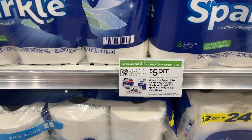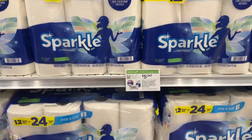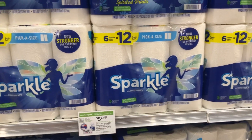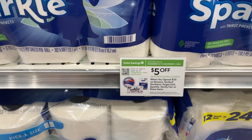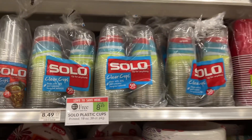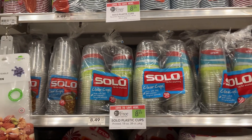If you're Publix couponing this week, remember to get your $5 off $20 on the Dixie Plates, Sparkle Paper Towels, and other participating products before December 1st. We've also got the Solo Plastic Cups that are BOGO — you can save more than $8.